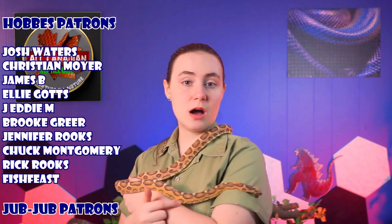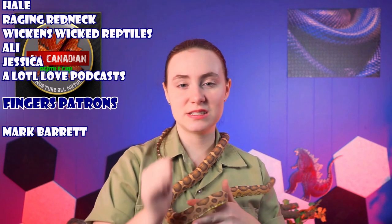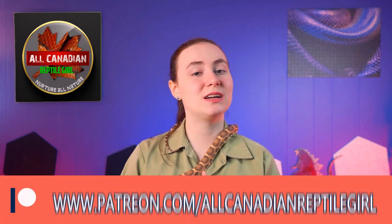A special shout out to my friends on Patreon — it's through their support that I can make fun videos and build Goggles a cool bioactive enclosure that I'll be working on over the winter. My patrons get early access to my videos and get to meet animals like Goggles way before anyone else. If you want to help out, head over to patreon.com/allcanadianreptilegirl. You can also help by hitting that like button and subscribing — it helps spread this video to others who might enjoy it. Thanks to you all for watching and until next time, remember to nurture all nature. Bye!